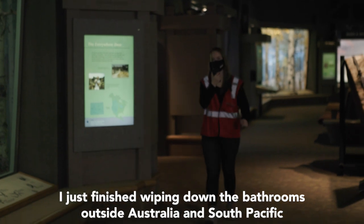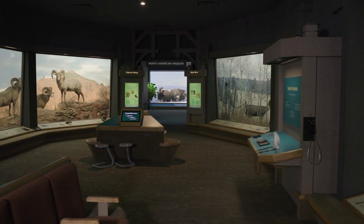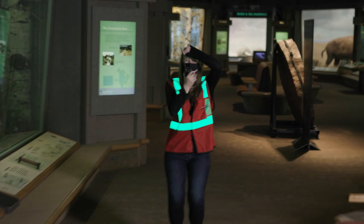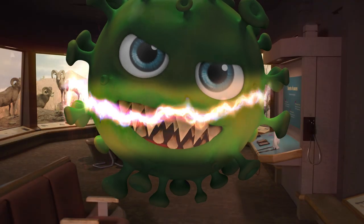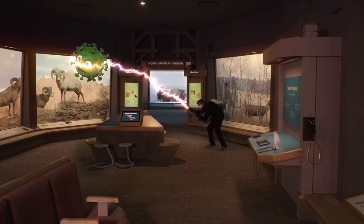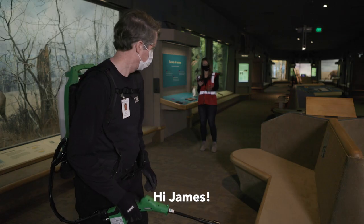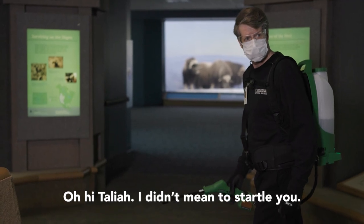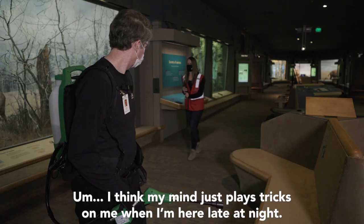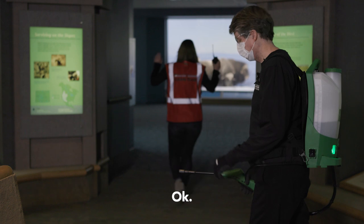I just finished wiping down the bathrooms outside Australia and South Pacific, and now I'm headed over to the... Hi, James! Oh, hi, Talia. I didn't mean to startle you. You didn't. I think my mind just plays tricks on me when I'm here late at night. See you later.